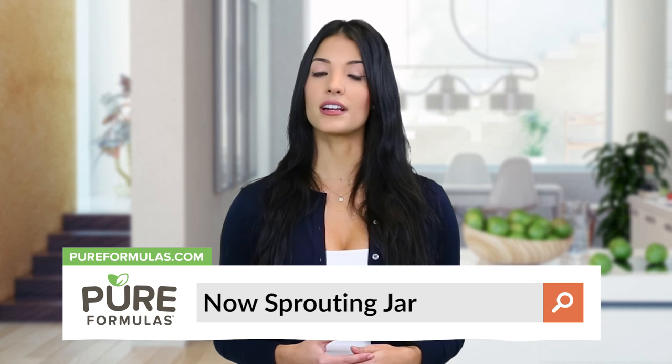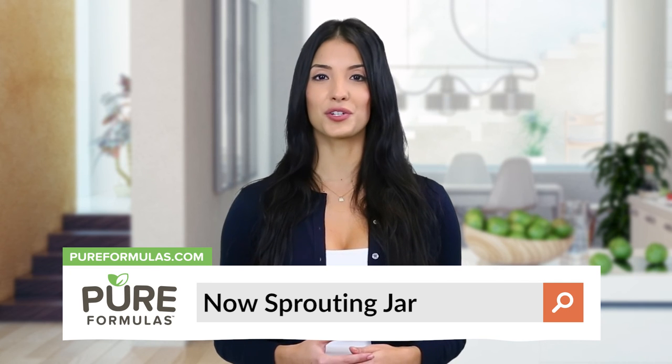To get more information about this product, visit our website at pureformulas.com and enter Now Sprouting Jar into the search bar.